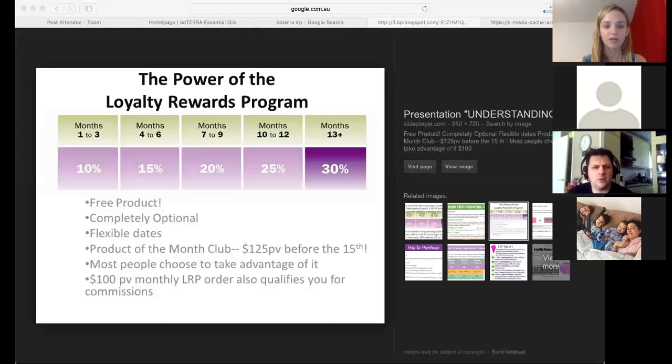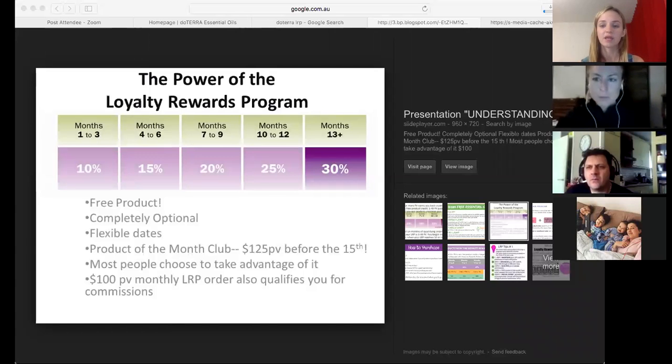Their second priority may be they're struggling with their menstrual cycle, quite anxious at work, or wanting to support their gut health. Products they have — their home essentials kit — but they might want to add in the Lifelong Vitality Pack to support them on an internal level, do a US LRP order that month and order the Lifelong Vitality Pack, the Digestive Soft Gels, and maybe the cleanse products. If clearing up the skin and having more energy and vitality is a priority, that could be the second priority.